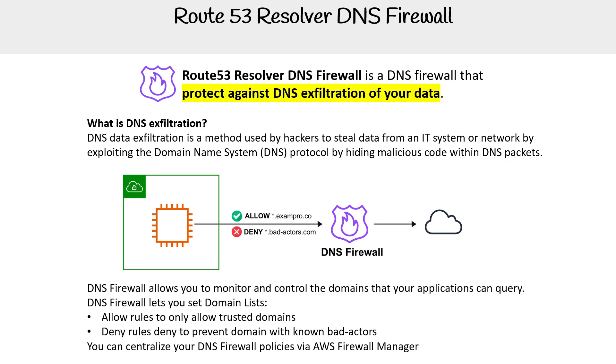Let me get my pen tool out to explain this. Imagine you have packets coming into your EC2 instance, and somehow they figured out how to hide malicious code into the DNS packets. This is not really an issue of stuff coming in — it's more of an issue if it makes it to the end server and starts to execute code.